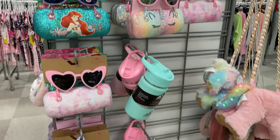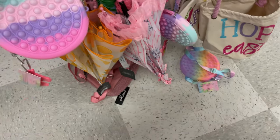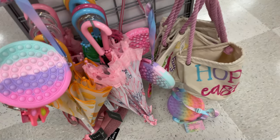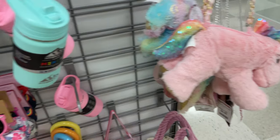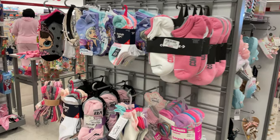Over here they have little sunglasses kits — super cute — little pop-it purses, and umbrellas. Umbrellas are $6.99, really cute. This little unicorn bag is $8.99 and the sunglasses are $6.99 in different colors.